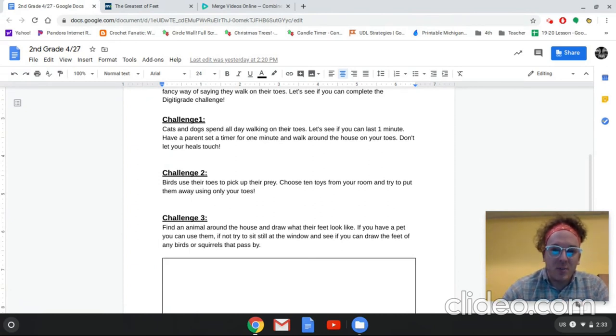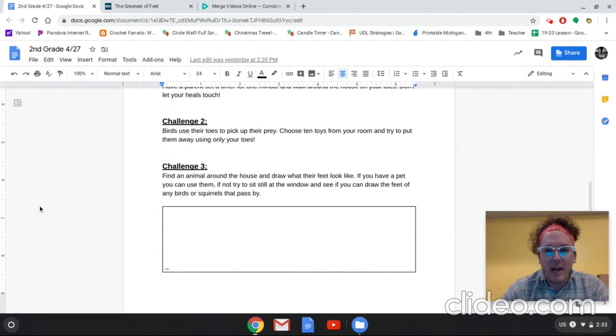And then challenge number three: find an animal around the house and draw what their feet look like. If you have a pet — a dog, a hedgehog, a bird, or a cat — you can use them. But even if you don't have any animals, you can sit still by the window, and I bet after a while you'll either see a bird fly by and land or some squirrels moving about. If you have binoculars, great. Give a nice little sketch of what an animal around you's foot looks like. Hopefully you have lots of fun with this — have a wonderful day and stay safe!